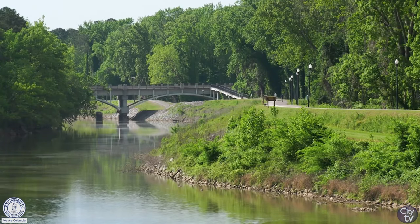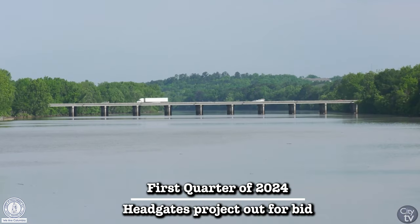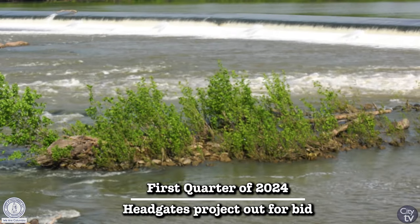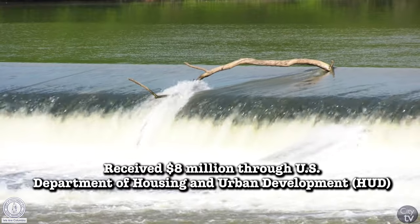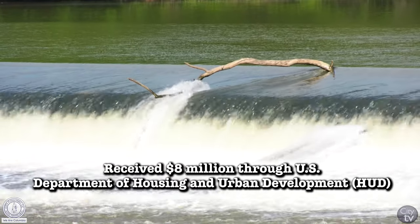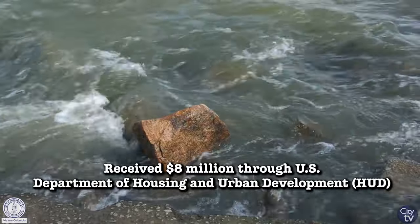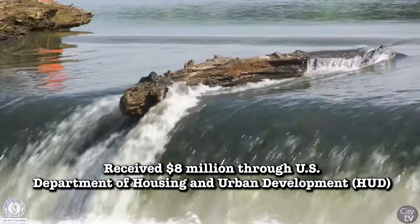We started looking at our head gates — the age and condition of those head gates that allow water into the canal system — and it became clear they needed to be replaced and modernized. We were able to apply through HUD for a Community Development Block Grant Disaster Recovery program and received eight million dollars to replace each of those head gates.